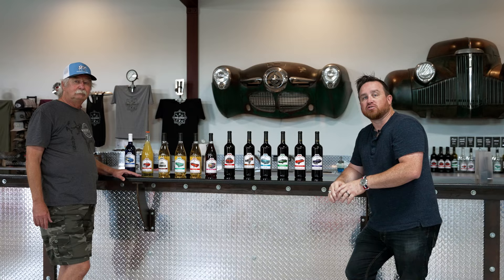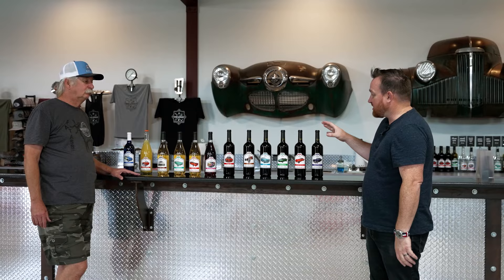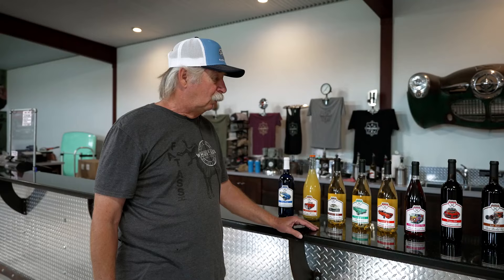So I'm here with Gail, the owner of Wine Garage, and he's going to take us through all the different wines that are in their stable here at the garage.